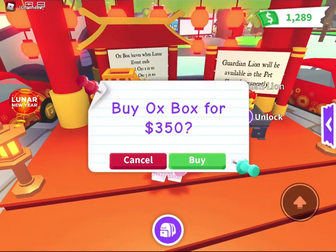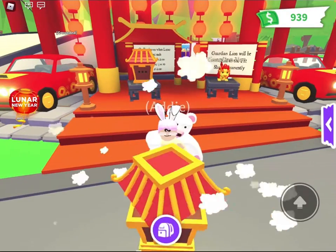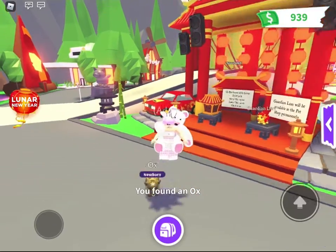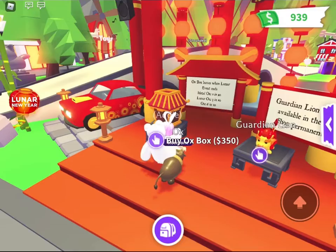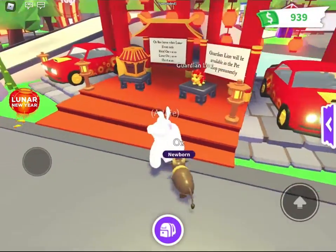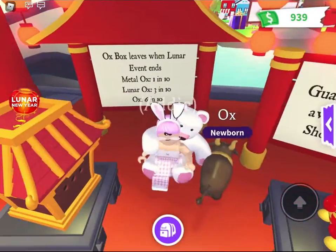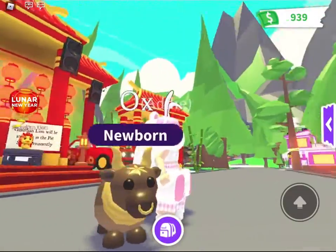An ox box! Let me buy one real quick. Let me open that — ooh, what's it going to be? Yay, an ox! I got an ox, yay! This is a metal ox. I got an ox, yay! I think I got a rare one, I don't know.